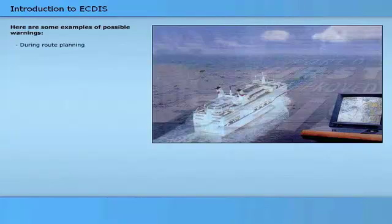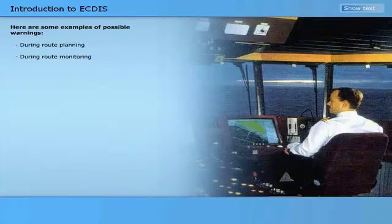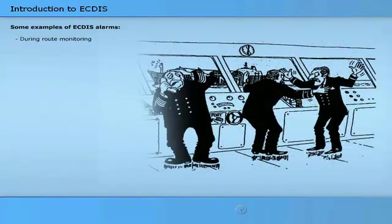ECTIS has an important capability of detecting the need for warnings and alarms. Examples of possible warnings include: the planned route infringes the safety contour or enters a prohibited area, and displays over scale — or conversely, that more detailed information is available than is currently displayed. Examples of ECTIS alarms include: the ship's projected position infringes the safety contour or a hazard to navigation, and the ship's course made good poses a hazard to navigation.